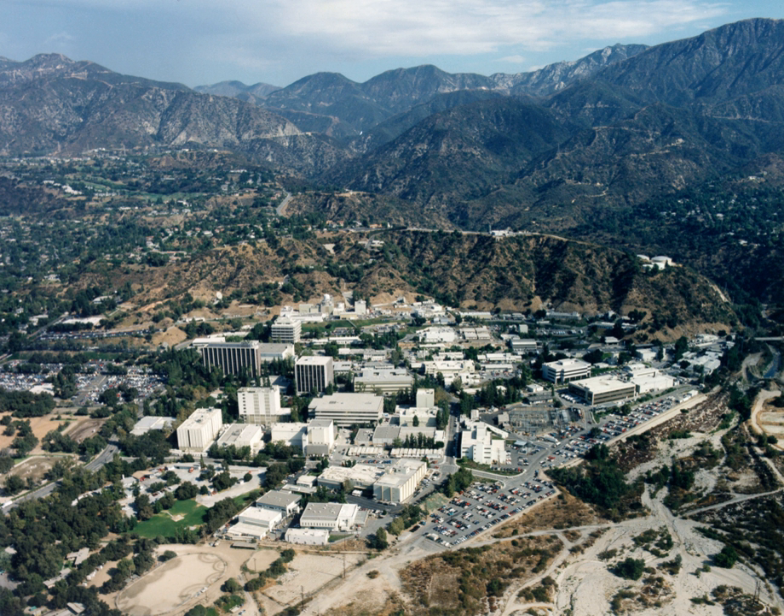The list of JPL directors includes: Theodore von Kármán, 1938–1944; Frank Molina, 1944–1946; Lewis Dunn, 1946–October 1, 1954; William Hayward Pickering, October 1, 1954–March 31, 1976; Bruce C. Murray, April 1, 1976–June 30, 1982; Lou Allen Jr., July 22, 1982–December 31, 1990; Edward C. Stone, January 1, 1991–April 30, 2001; Charles Alachi, May 1, 2001–June 30, 2016; and Michael M. Watkins, July 1, 2016–present.